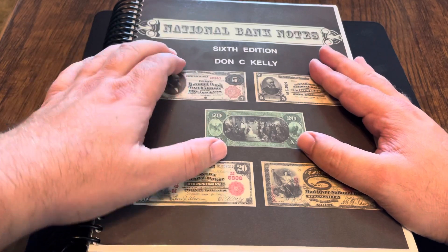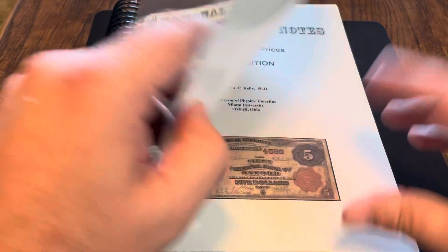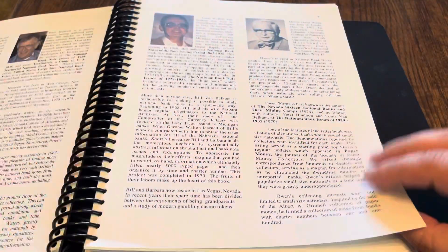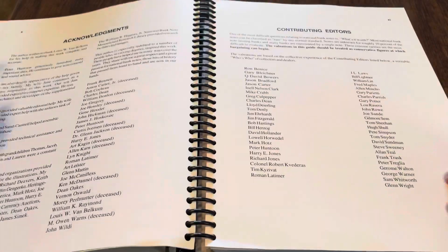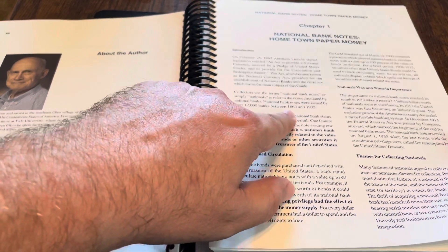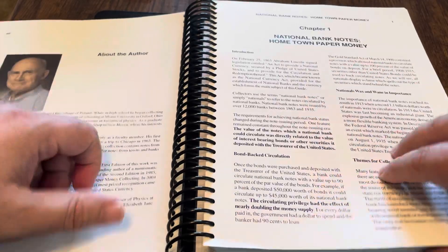The National Banknotes 6th edition by Don C. Kelly — incredible book. It is 2008 and it is out of print, so it is tougher to find. The nice thing about this is the book is full color whenever there are pictures shown. The amount of information in here is staggering. National Banknotes — they had made over 12,000 banks between 1863 and 1935, and every single bank is listed in this book.